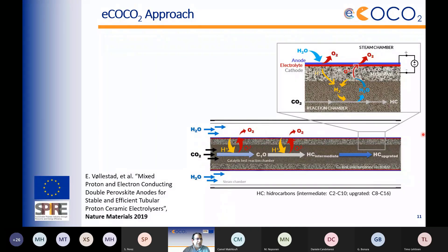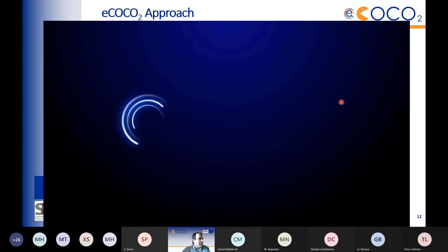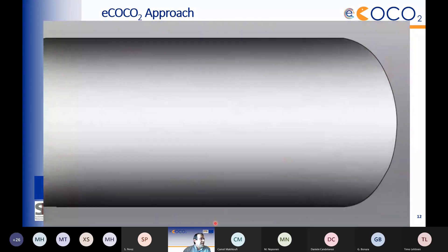A tubular cell design is used — about one centimeter diameter — with CO2 flowing inside the reaction chamber containing the catalyst, and steam flowing outside. Protons from the steam are injected into the reaction chamber, and oxygen from water and CO2 is extracted outside through the steam chamber. A short animation summarizes this: CO2 is injected, transformed into CO, further hydrogenated into intermediates, water is removed, and hydrocarbons are produced depending on catalyst composition and temperature.